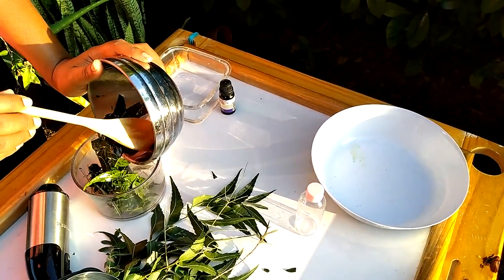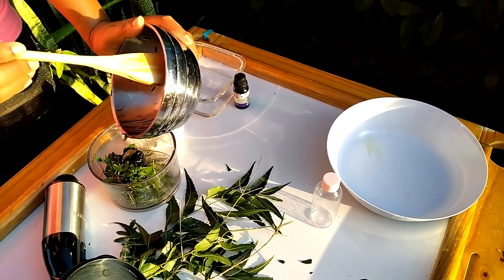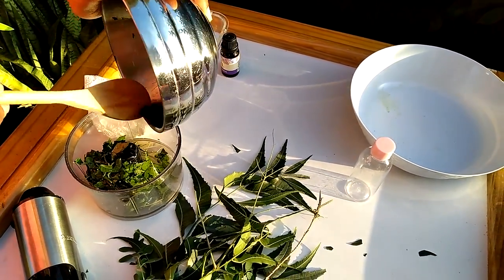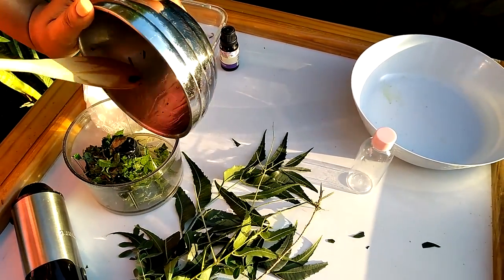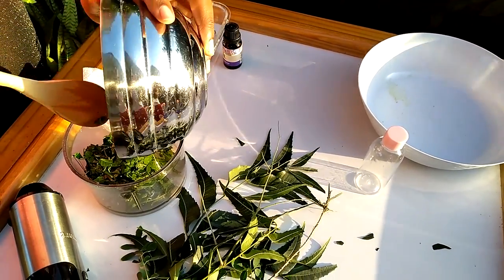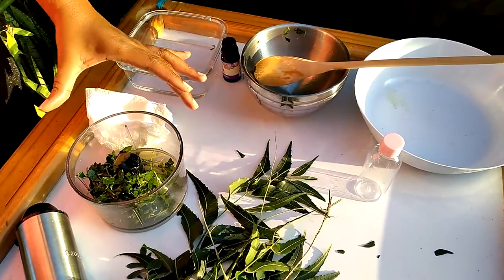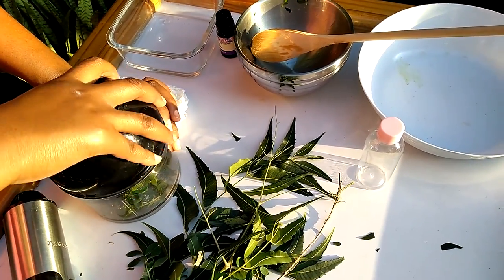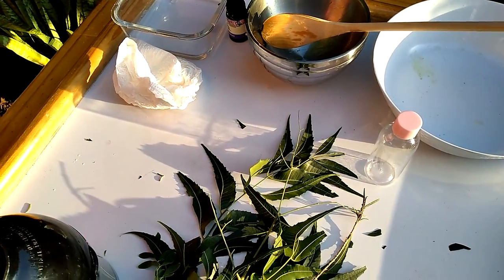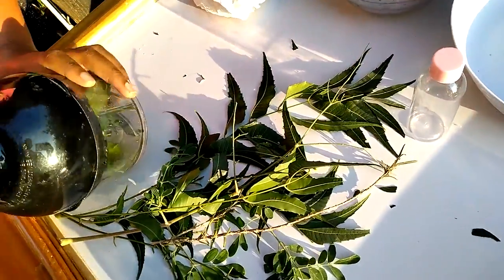In the interest of time, because it's taking a while, I've decided to run this in the blender. I'm going to blend it until it reaches a paste. If you have the time, it's always better to use your hands so you don't bruise the plants too much, but in the interest of time I think I'll still get the desired consistency and benefits. The cord is short, so here it goes.